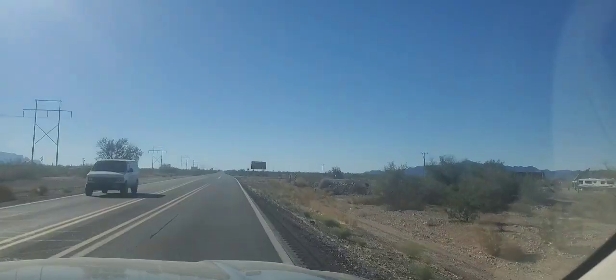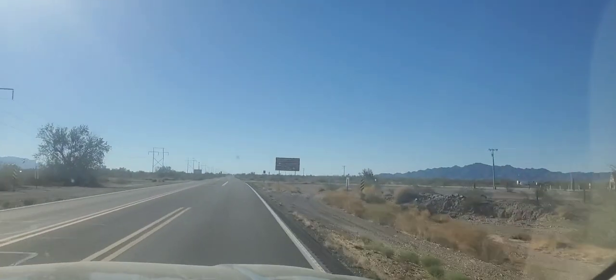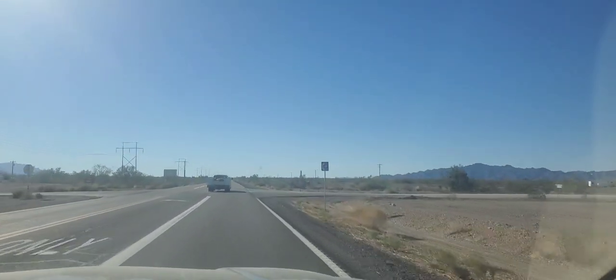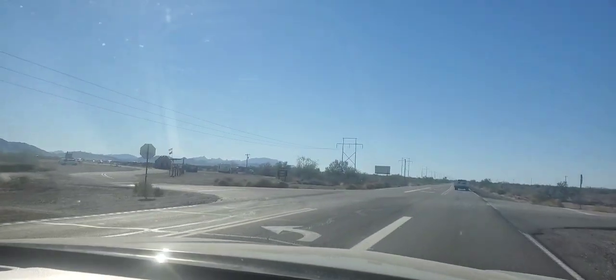Hello everyone, I'm gonna show you how to get to my place. Here we are going to La Posa — Tyson Wash — you take a right instead of a left.